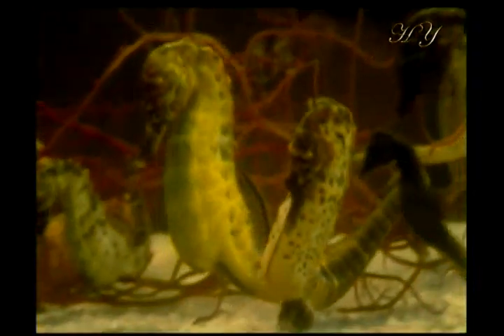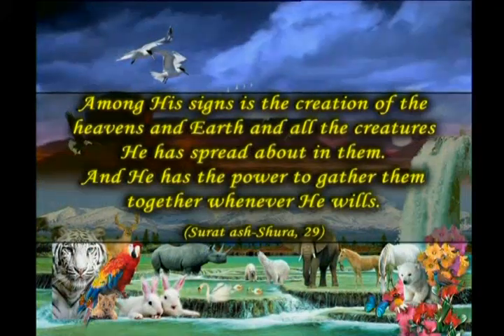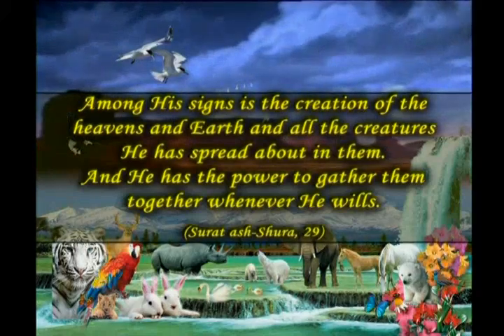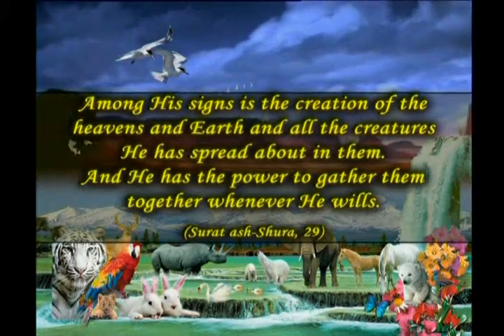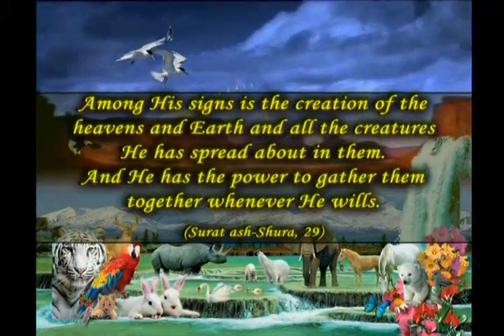God reveals this fact thus in the Qur'an: Among His signs is the creation of the heavens and the earth and all the creatures He has spread about in them. And He has the power to gather them together whenever He wills.